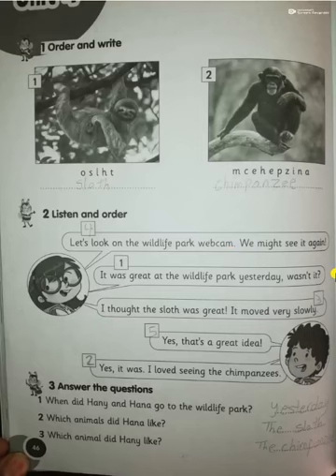Good morning! Hello, dears. I hope you are fine. Grade 3, Unit 4. Today we're going to answer the workbook Unit 4. Open page 46 in your activity book. Number one: order and write. The first animal will be...